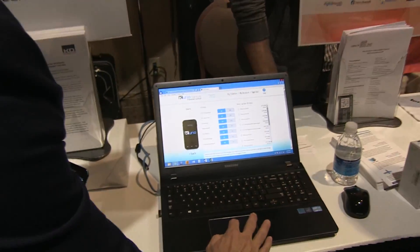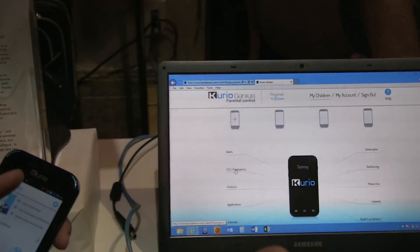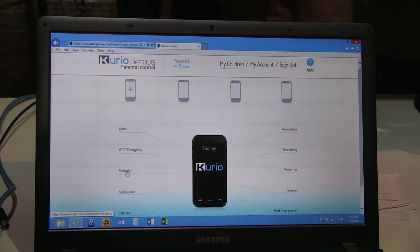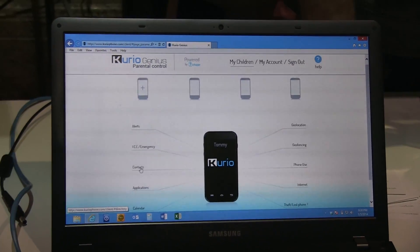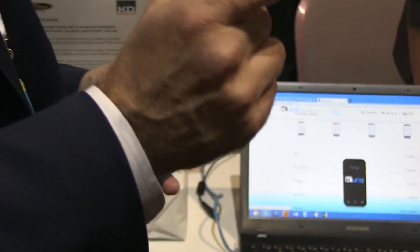You can set up emergency contacts and authorize contacts, which is a really big issue for young kids — we're talking seven and eight-year-olds. They probably only need to contact a limited number of people: their friends and some family. Kids can go ahead and add a contact, but parents have to approve it before they can interact with that contact.